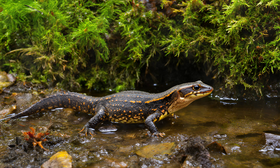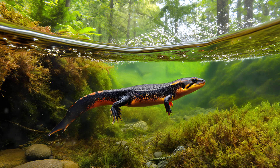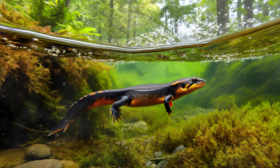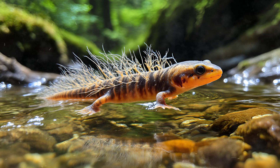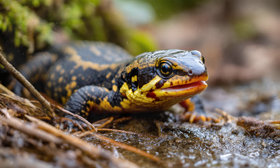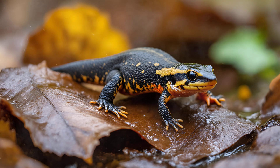The incredible transformation a newt undergoes actually begins long before we see that familiar adult form. They start life as aquatic larvae, often called efts — imagine miniature salamanders, tiny wriggling creatures perfectly adapted for an underwater existence. These eft larvae possess delicate, feathery gills branching out from their heads, allowing them to breathe efficiently in the water. Look closely at their mouths: they're specially designed with filtering structures that enable them to feed on microscopic organisms and algae suspended in the water column — essentially tiny filter feeders.